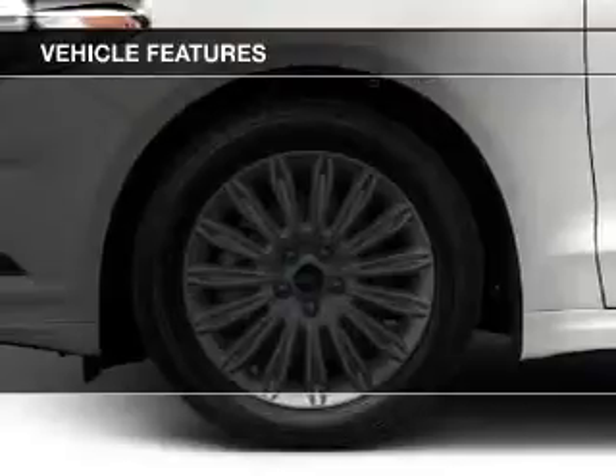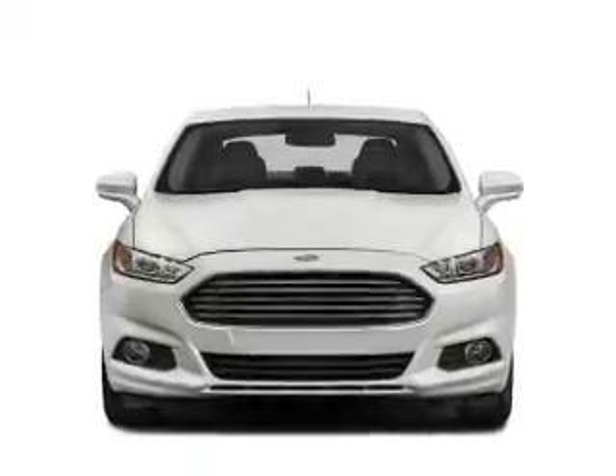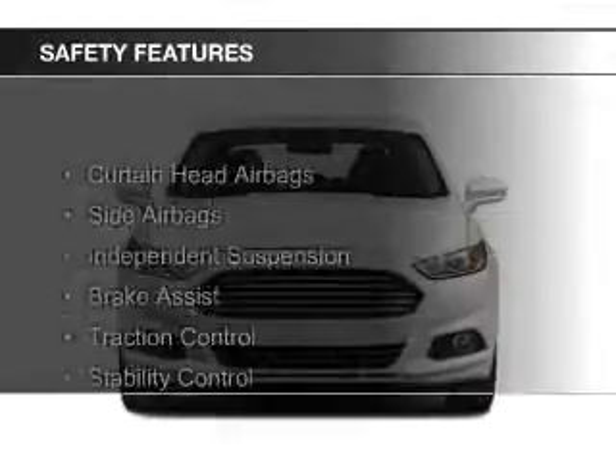Steering wheel controls, aluminum rims, dual temperature controls, automatic climate control, and a tilt and telescopic steering wheel. Safety was made a priority with these features.